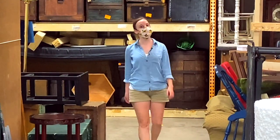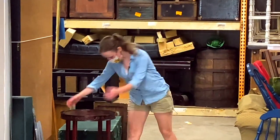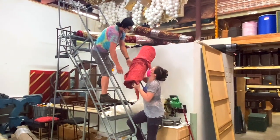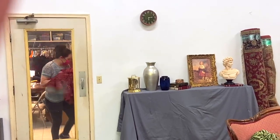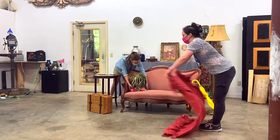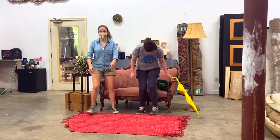The third step of propping a show is gathering and constructing all of your props needed for the production. The fourth and final step of propping a show is bringing your props, furniture, and set dressing and details all together. And that's how you prop a show.